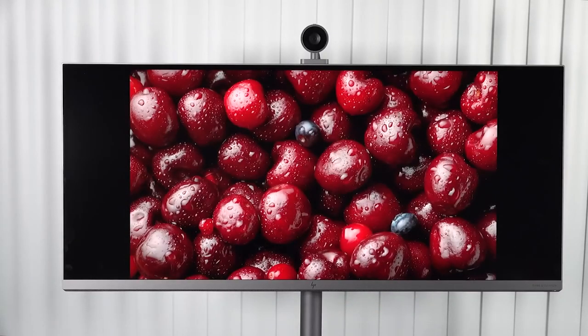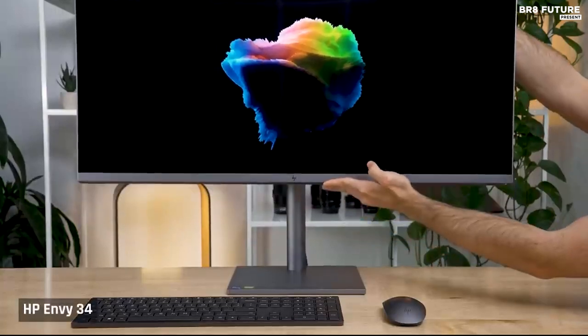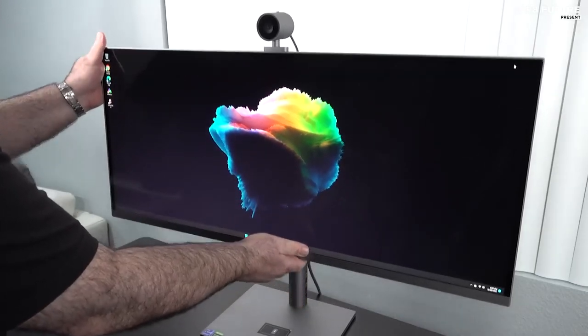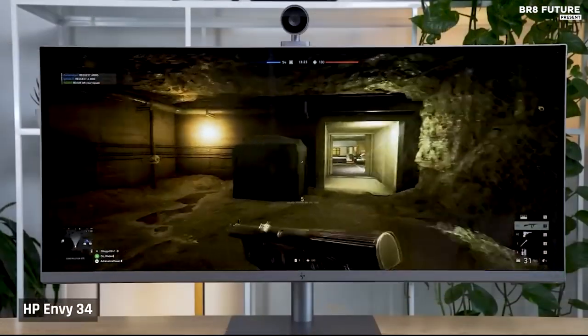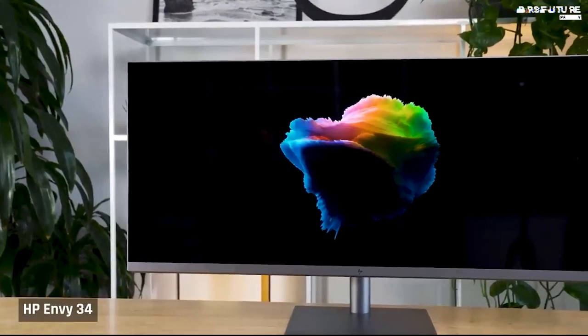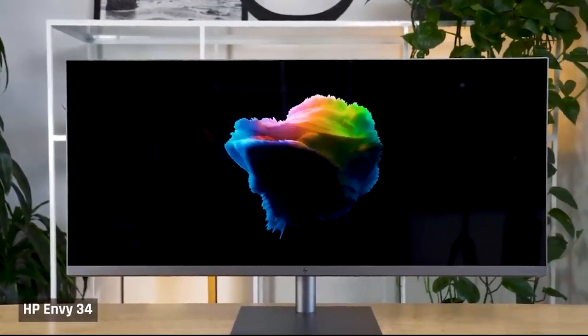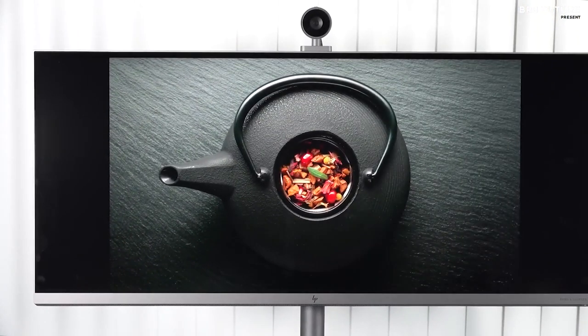It features a sleek and modern design with a thin profile and full metal body for a sophisticated look. It comes with an adjustable stand, allowing you to customize the viewing angle for maximum comfort. The HP Envy 34 is ideal for work or play, offering an expansive 34-inch display with a 21:9 aspect ratio and WQHD resolution, making it perfect for multitasking, editing photos and videos, or watching movies.